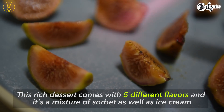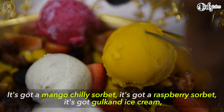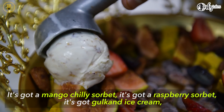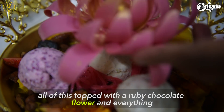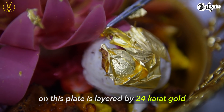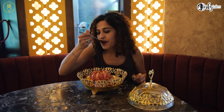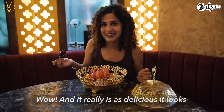This rich dessert comes with five different flavours and it's a mix of sorbet as well as ice cream. It's called a mango chili sorbet, a raspberry sorbet, kolkan ice cream, rose petal ice cream and vanilla ice cream. All of this topped with a ruby chocolate fleur, and everything on this plate is layered with 24 karat gold. Wow! And it really is as delicious as it looks.